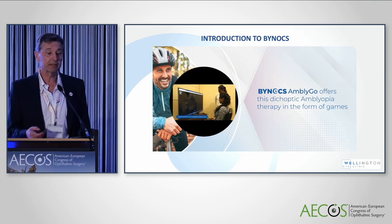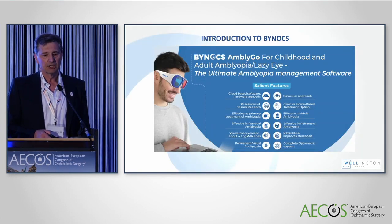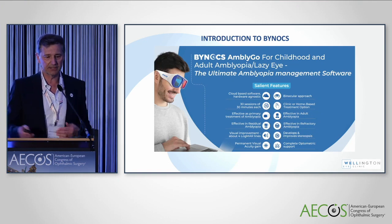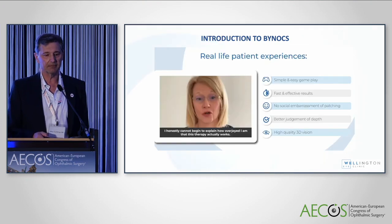With progressive improvement in acuity, the games become more difficult with variation of the size, speed, and crowding of the stimuli. The salient features are: it's cloud-based software, hardware agnostic — you do it on your own laptop or computer screen. It's a binocular approach, 30 sessions of 30 minutes, typically five days a week for six weeks. It's clinical or home-based, mostly home-based. It's effective as primary treatment of amblyopia, effective in adult amblyopia, and in residual and refractory amblyopia. Visual improvement is impressive — typically four lines in the amblyopic eye and improvement in stereopsis. The gains are permanent and the company provides complete support.